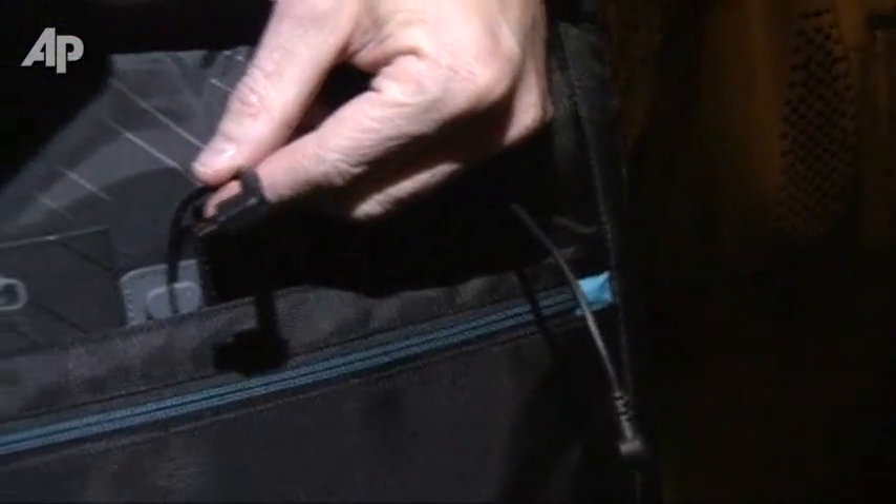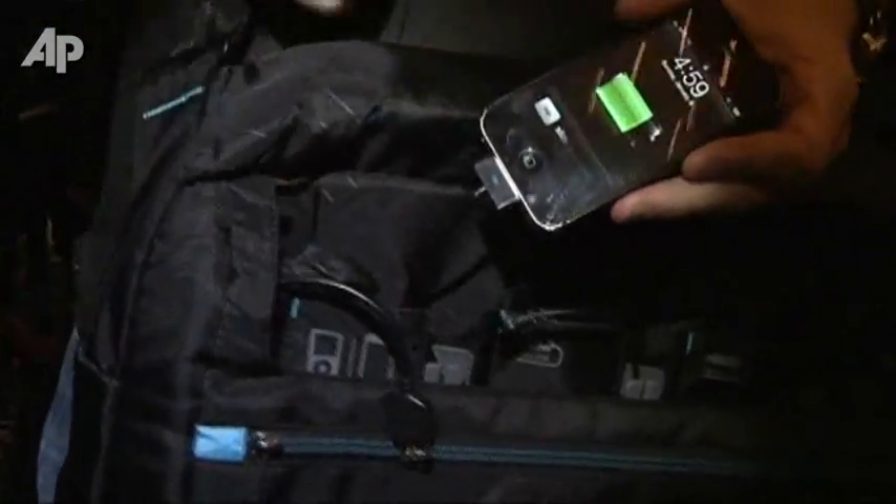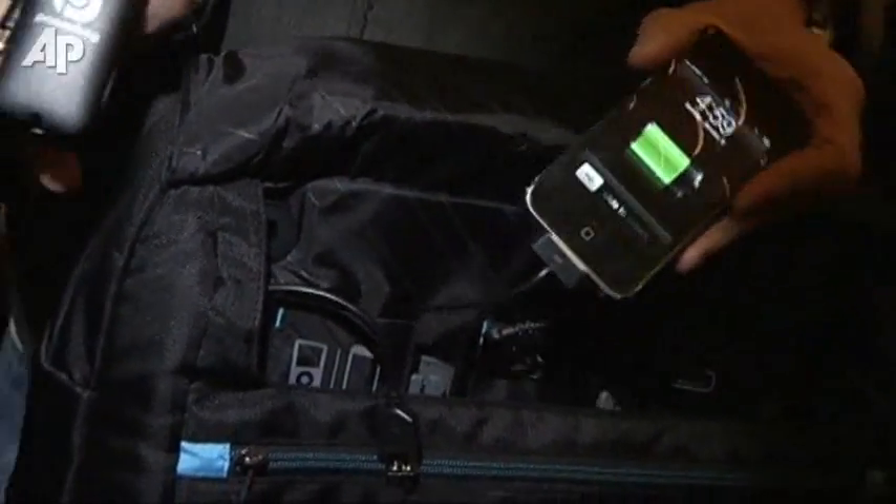Every bag, literally, you take this adapter, you plug the battery, you plug the bag into the adapter, it charges up all your stuff, and it charges up the bag, so when you need power on the go, it's there for you.